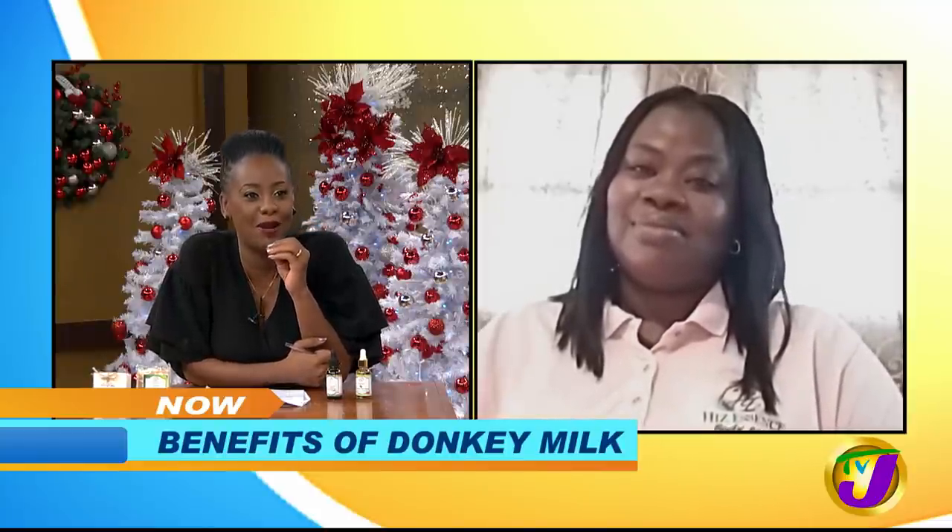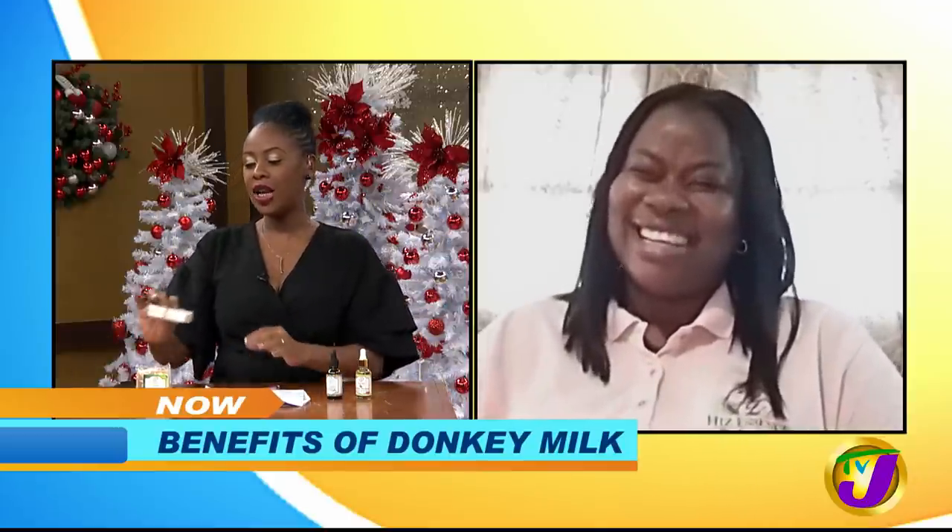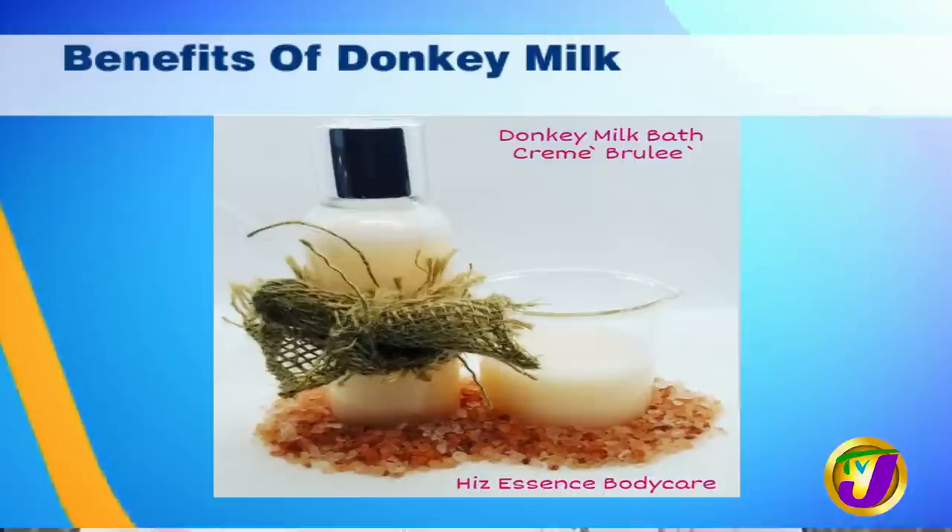I actually get my donkey milk from Greece right now. I'm courting a supplier in the U.S., and so far he seems to be a very viable option. Because with sourcing from Greece, it takes a little time. If I'm able to get it in the U.S., that would be all the more better for me. But I currently get it from Greece. Well, you have just opened up a whole new market for those listening — for everybody who has a farm, for everybody who can breed donkeys. My lady Tamika is looking for some donkey milk right now.